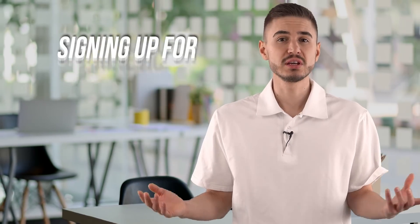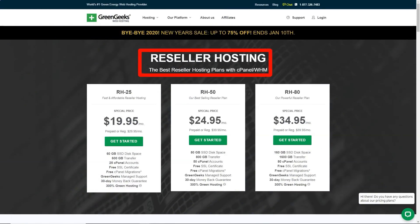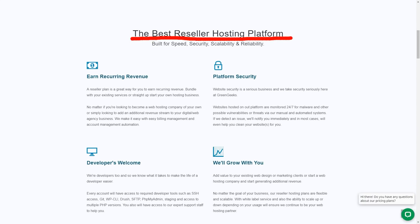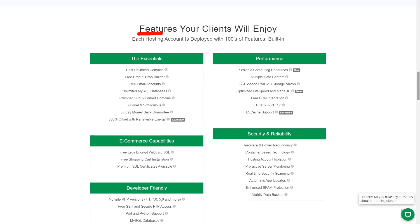Signing up for GreenGeeks is easy. Choose your preferred plan, register a domain for free, and enter your contact information to create an account. Choose a payment method, pay, and wait for your account to activate. GreenGeeks explains that new accounts must go through internal checks to detect fraudulent orders, and if they fail, they may need to be verified by phone. However, this was not a problem for us — a few minutes after payment, GreenGeeks activated our account and sent us a welcome email with login details, a pointer to getting-started guides, and other useful information.